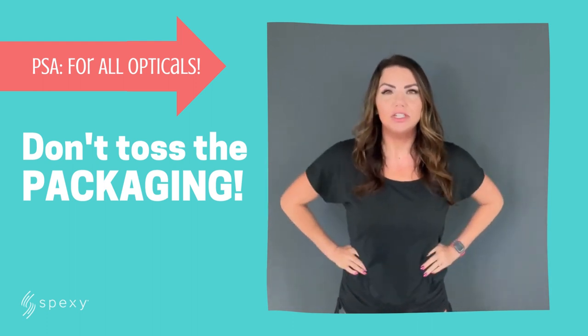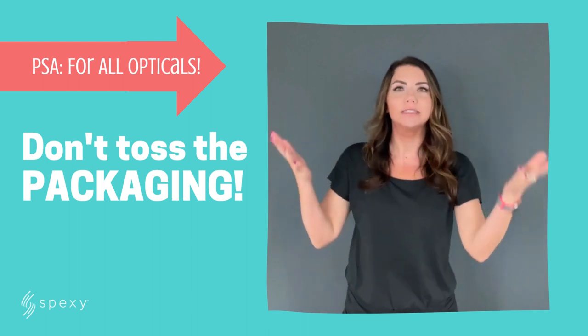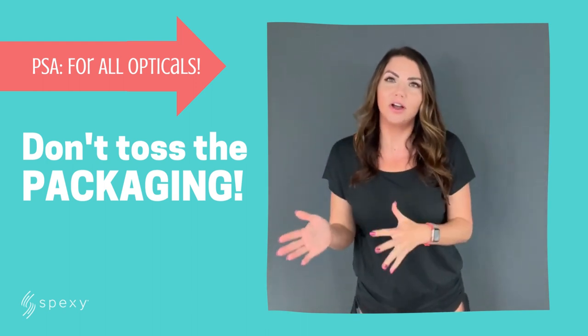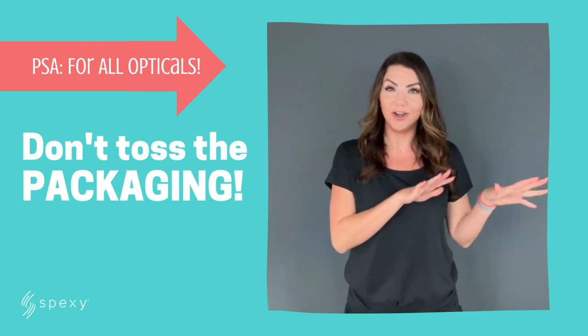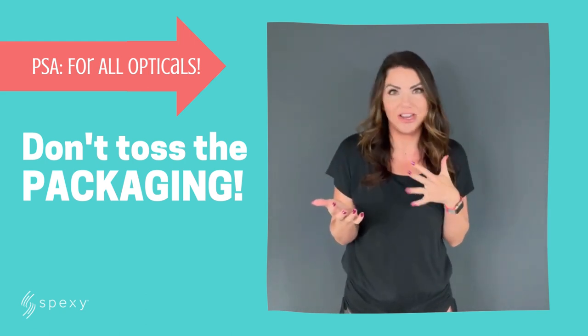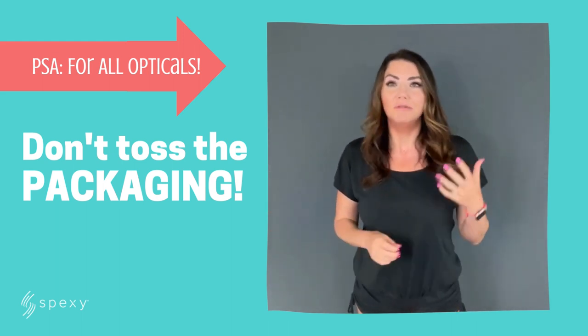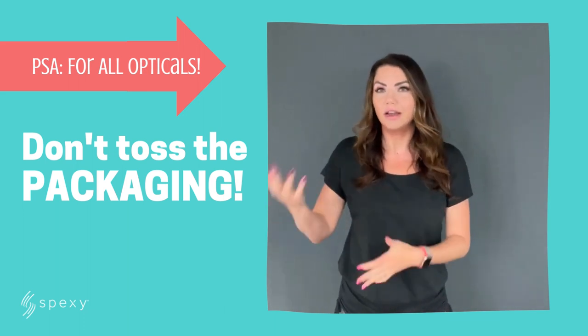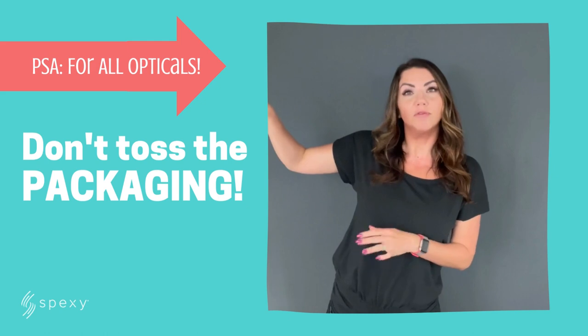Hello, everyone. I wanted to do a little impromptu video for you this morning because I had a little inspiration. When I was on a call this morning — one of our pro tip calls with an office manager from one of our offices — she was sitting in the optical lab area while we were having our conversation. And I noticed in the background, one of the other opticians was getting some orders ready, or some frames ready to put up on the board for inventory.